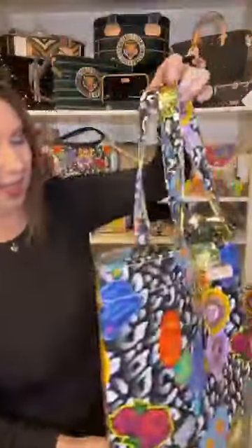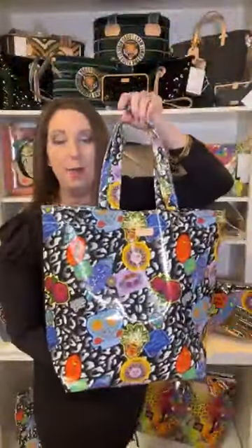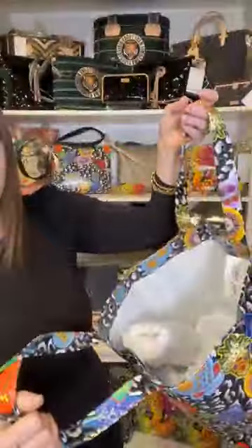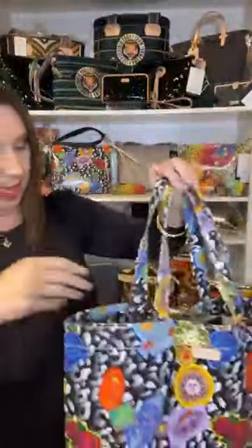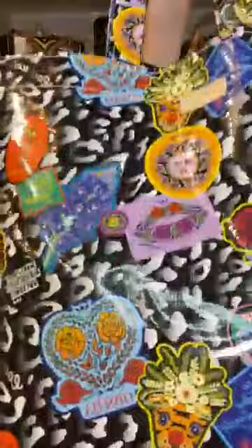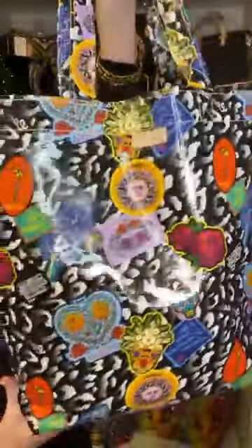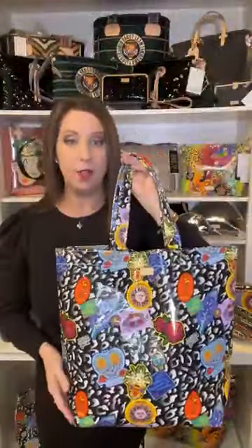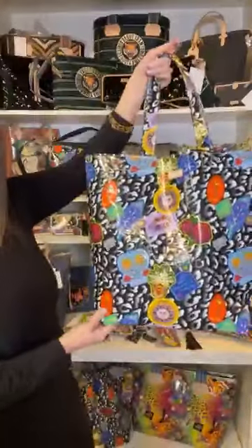With Zoe and the Grab and Goes, we also have the classic size called the 'Basic.' Same pattern, same print — easy to wipe or spray out. This one is at $38. This is the Zoe Grab and Go Basic — a wonderful shopping tote. I use mine a lot for work as it fits a laptop, paper, and any extras I need.